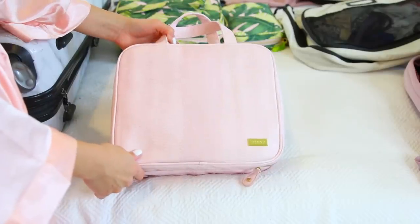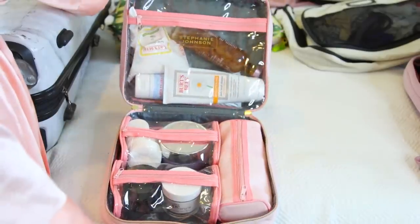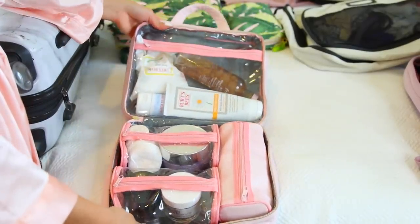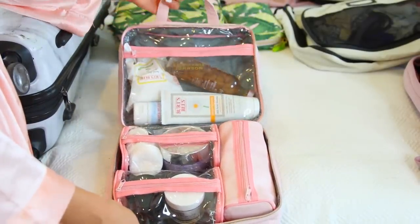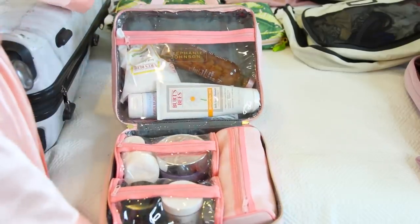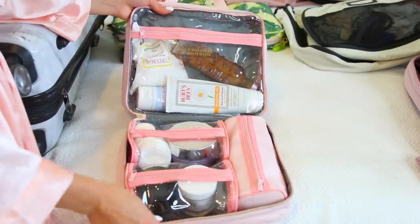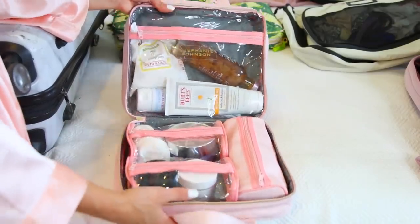The next thing I have is for my facial products. This is from Stephanie Johnson — I love it because it opens right up and it's clear so you can see everything in there. It has a handle so you can hang it on a hook in your hotel room and just quickly grab your stuff. It fits all my facial products for my skincare routine, so I love this.